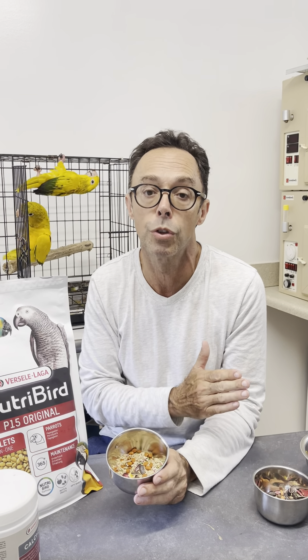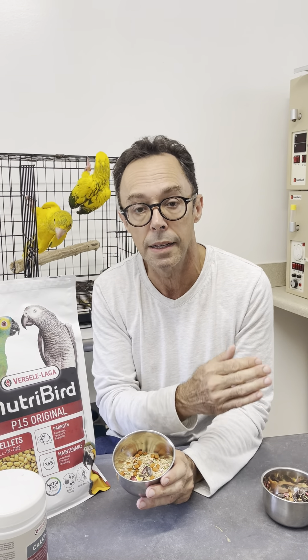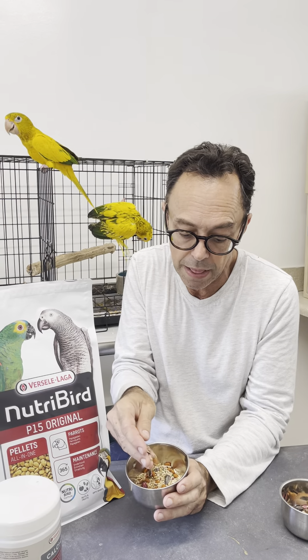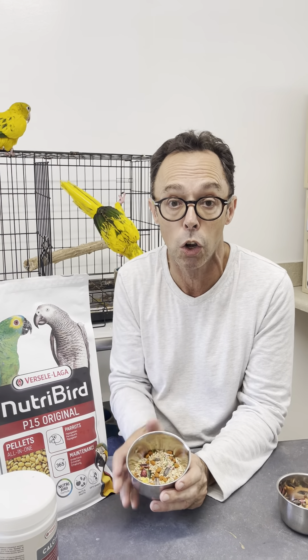We want to induce them to breed when light, temperature, and humidity are correct. We can't expect them to come into breeding condition in the deep of winter when there's only six hours of daylight. If they're indoors, it's much easier because you can increase the daylight period. We want to feed them this diet and this diet alone for six to eight weeks.